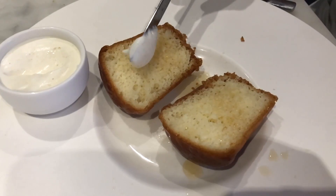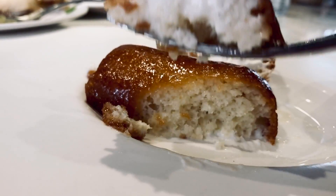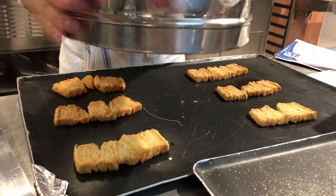This was my first time trying Baba au Rhum. It's like a decadent sponge cake soaked in rum, sweet syrup, and cream. But let me tell you, there is such a thing as eating too much sugar — we realized that after a few days.